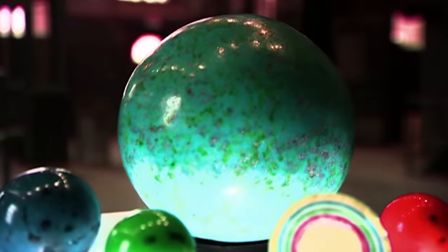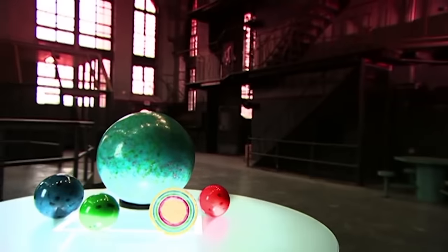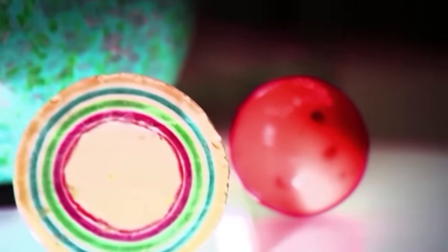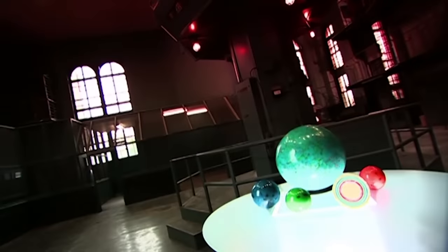Jawbreakers, also known as gobstoppers, have been enjoyed by the sweet-toothed among us for decades. You pop one in, and slowly suck or chew through ten colorful layers of flavor. Sometimes there's even bubblegum in the middle for an even longer-lasting finish.